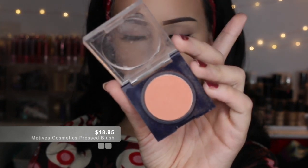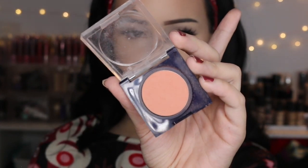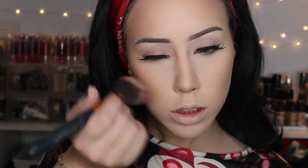For blush I'm using Motives Cosmetics pressed blush in the shade Natural Glow. I put it right on top of and sort of mix it with the bronzer. I like to hit the apples of my cheeks — have to smile for that — and I always hit the tip of my nose with my blush. I just wanted it all to gel together.